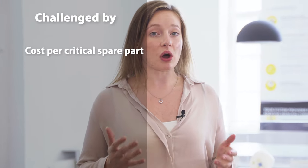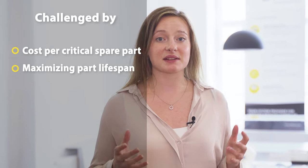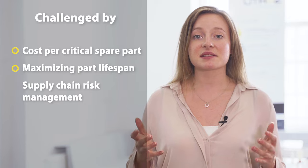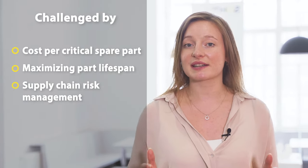Are you part of the semiconductor industry? Then you are certainly challenged each and every day by enormous pressure on cost per critical spare part, on maximizing these parts' lifespans and supply chain risk management. For sure you've already heard of 3D printed technical ceramics by Lithoz. But do you know how this technology will cut your fixed cost block significantly?